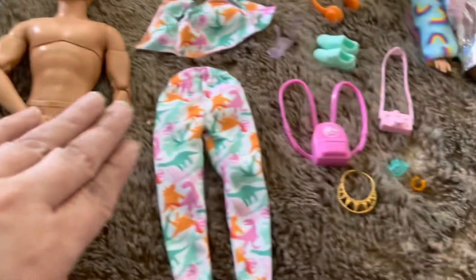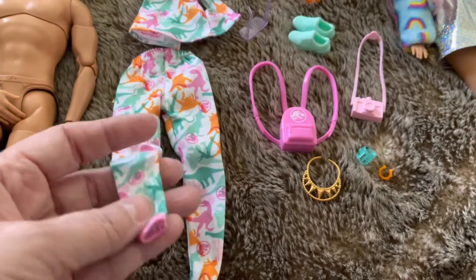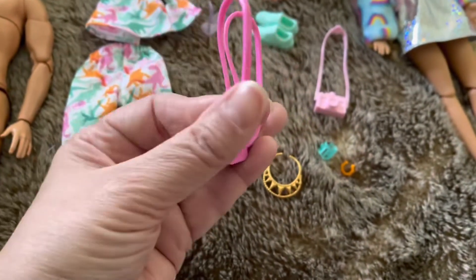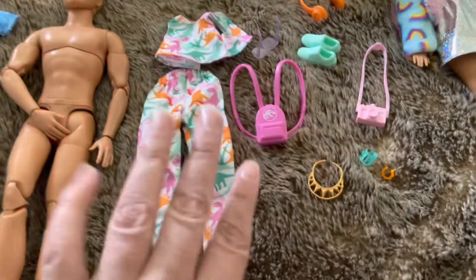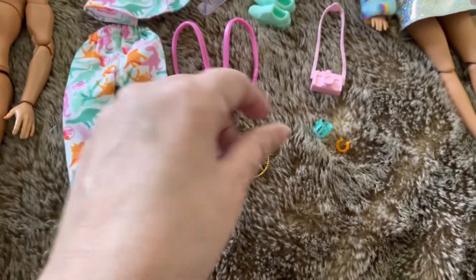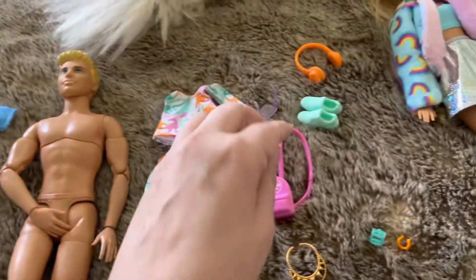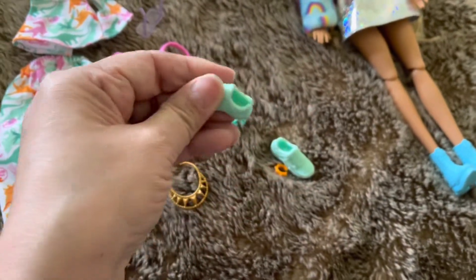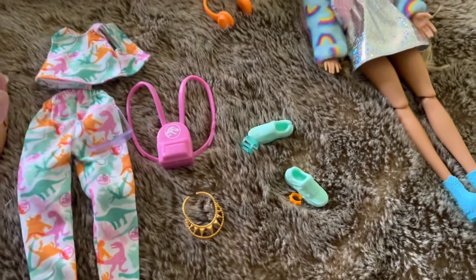Barbie has a lot more accessories. She has a little crop top and little pants which are really cute — skinny at the bottom. She has a backpack with the dinosaur which, you know, Barbie accessories are always kind of stiff, but she can wear it. And she has this necklace, two bracelets, and a camera which is pretty cool — I'm going to give the camera to him. She has cute little shoes too. They're not that detailed but they're nice and sturdy. And she has sunglasses and headphones which he can also wear.